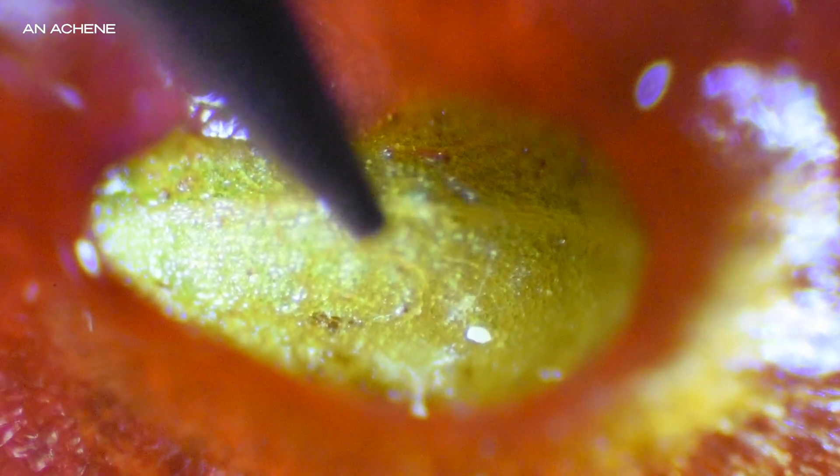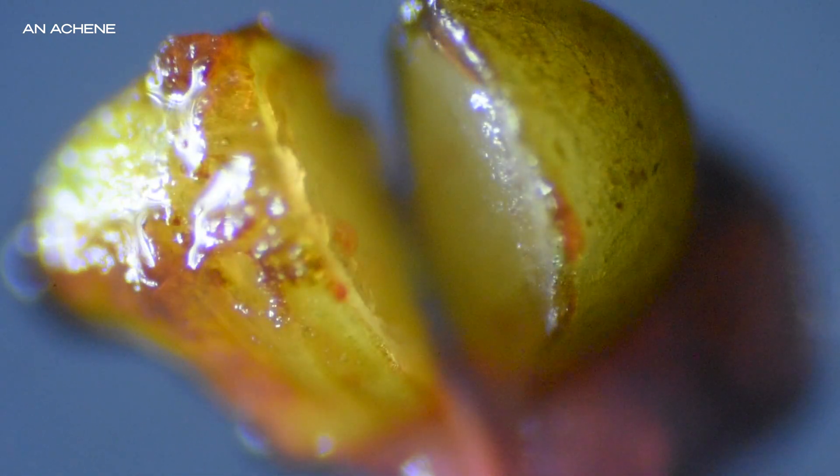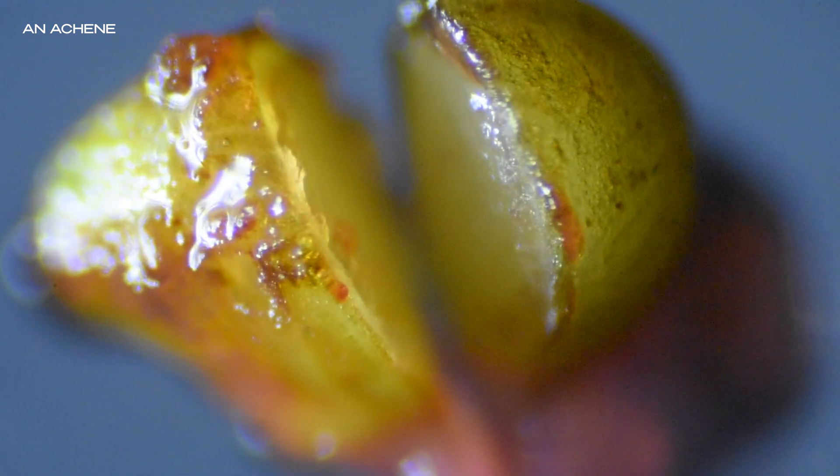Botanically, each achene is considered a true fruit because it forms from an individual ovary. And interestingly, the more achenes a strawberry has, the more evenly shaped it tends to be. That's because the hormones they produce help stimulate the growth of the surrounding flesh. As the strawberry grows, these achenes develop first, and their presence helps trigger the expansion of the fleshy part of the fruit. Remove them early in development and the strawberry may never fully form. They're not just for reproduction — they're essential to the strawberry's structure and growth.